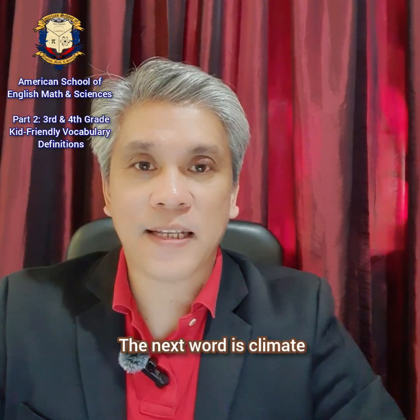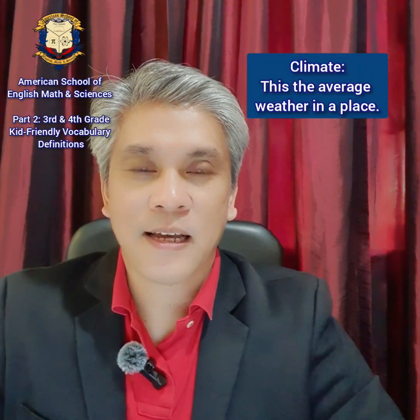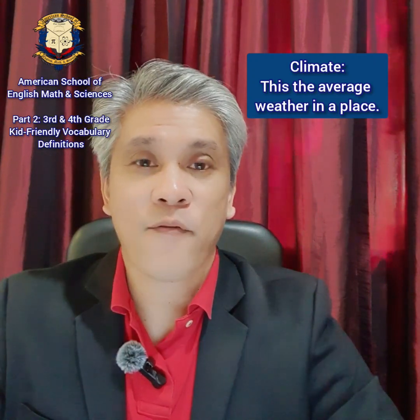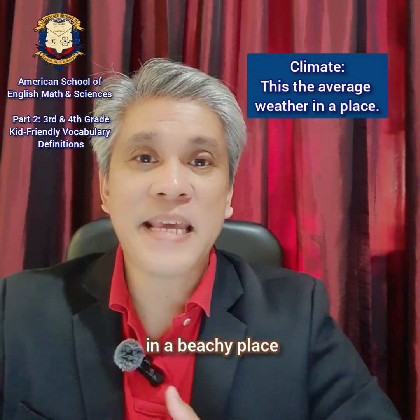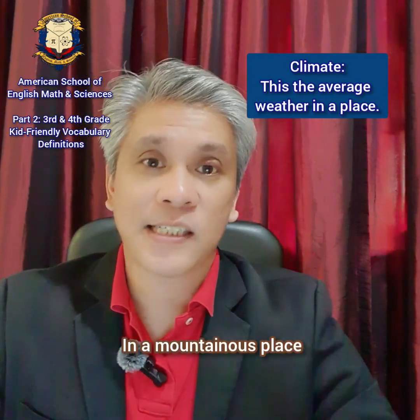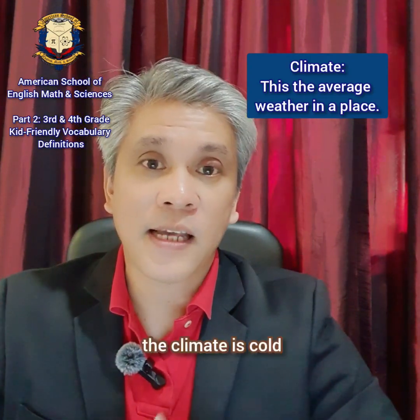The next word is climate. Climate. This is the average weather in a place. For example, in a beachy place the climate is warm. In a mountainous place, the climate is cold.